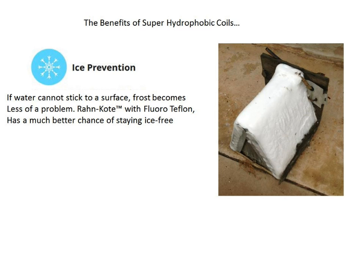Ice prevention. Simply put, if water cannot stick to a surface, frost becomes less of a problem. Roncoat with fluoroteflon has a much better chance of staying ice free.